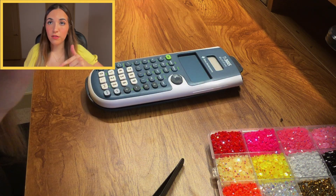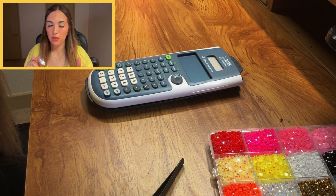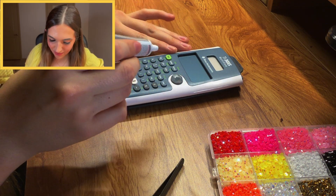I bet I should put the glue on the calculator first and then put the bead on it. I'm afraid I'm going to ruin this calculator. I think this is going to take a while. So, while I'm doing this, let's actually get into the content of this video.